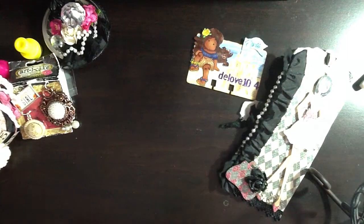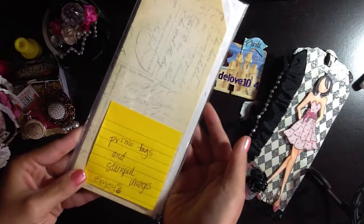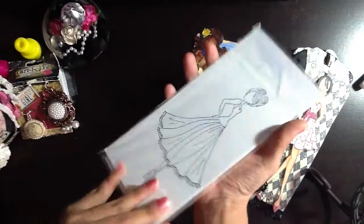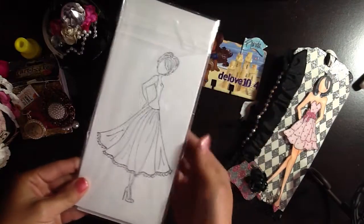Then she sent me a baggie of Prima tags and stamped images. They have the tags and then she stamped the girls — one of each. Love it. Thank you so much, D.